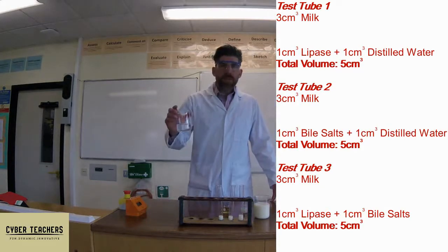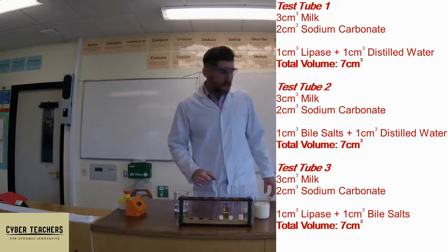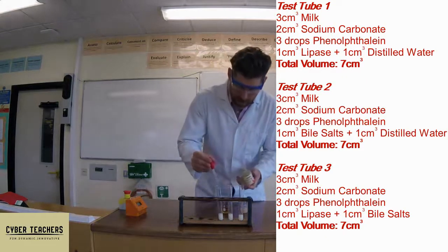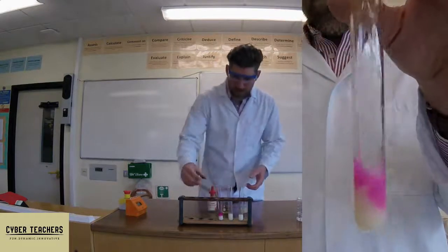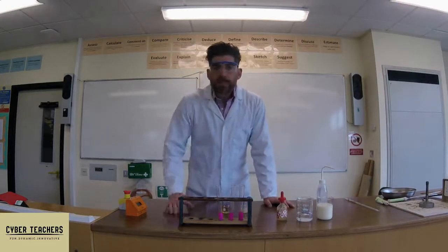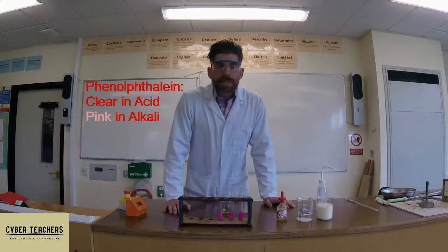Now we need to add two centimetres cubed of sodium carbonate to each one to make sure they're at the right pH. And when you add the phenolphthalein, you'll see that it will go pink. So this milk is pink because it's got phenolphthalein in it, which goes pink in the presence of alkali.